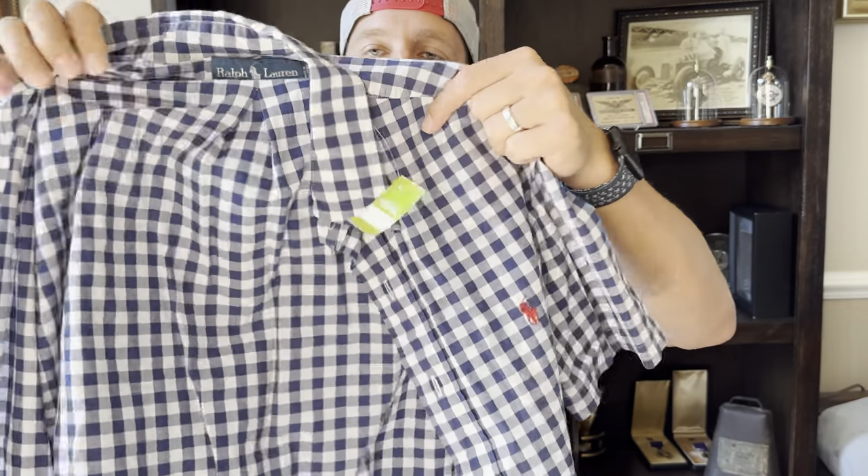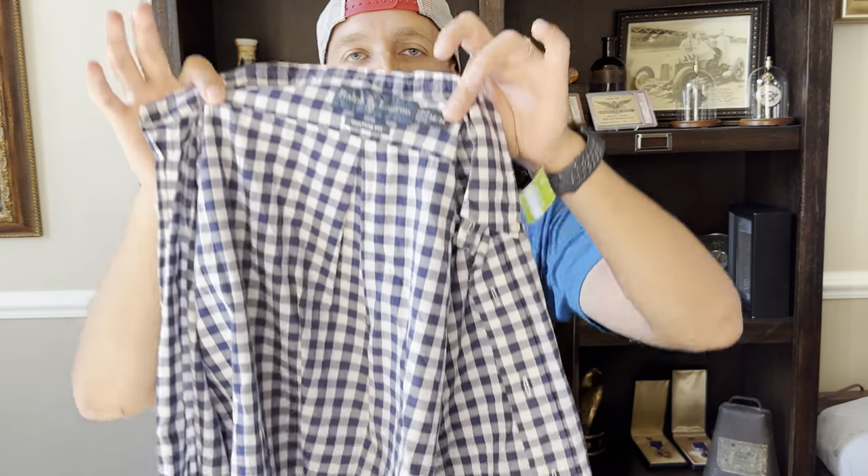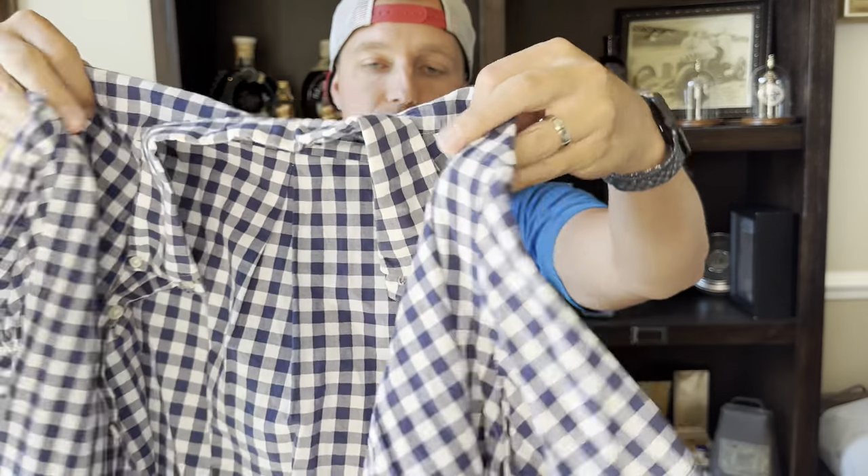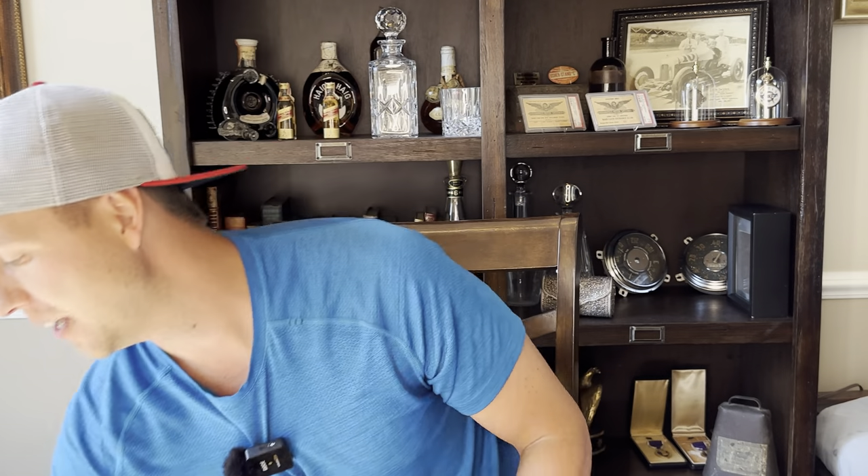Another Polo Ralph Lauren — this one's a larger gingham check. I'd put 'big gingham check' in the title because 'large' might be confusing with the size since it's a medium. Compared to the smaller gingham check I showed earlier, this is the large gingham. Gingham check is probably my favorite pattern to sell online.